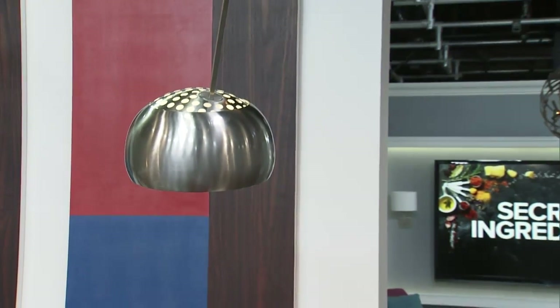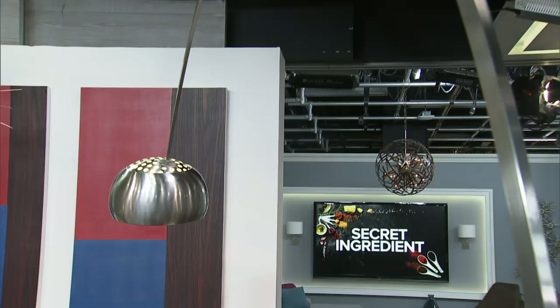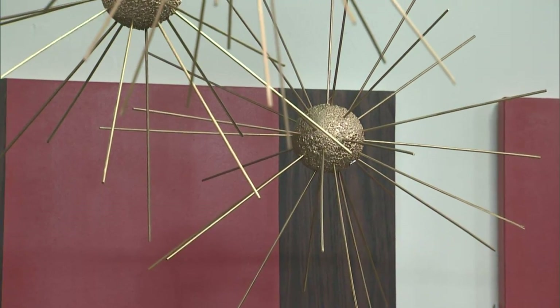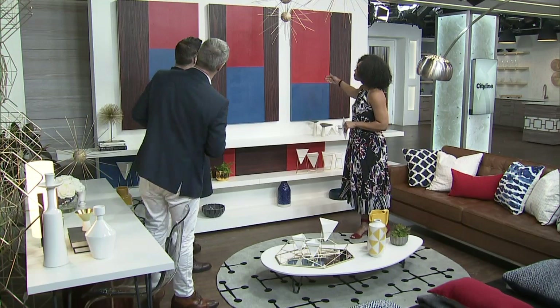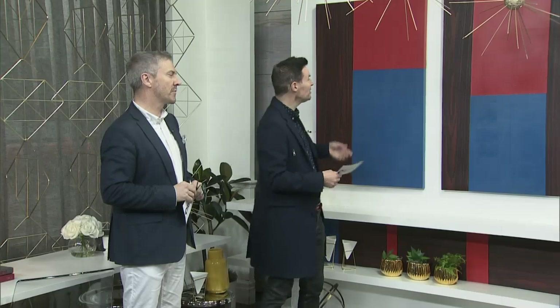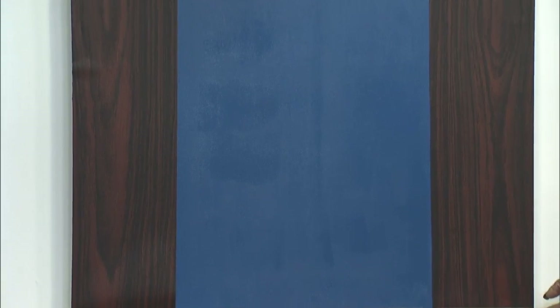Everything is so sculptural. You feel like you're in a space where everything is an art piece. Let's actually start with the art on the wall. Did you guys make the art? We did. These are stretch canvases from Deserre.